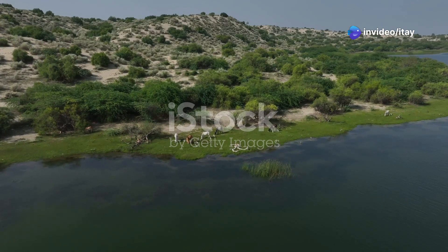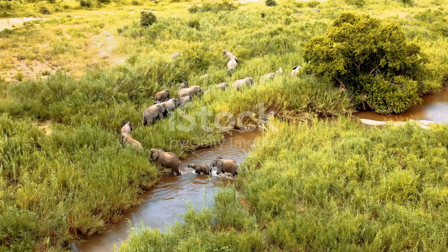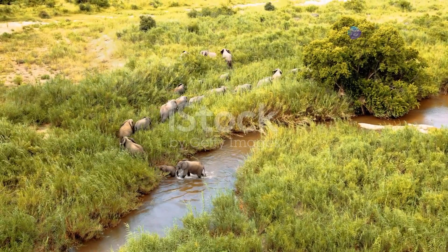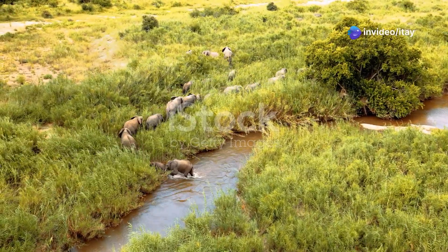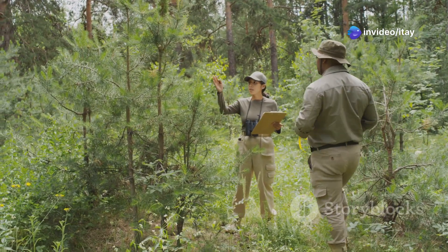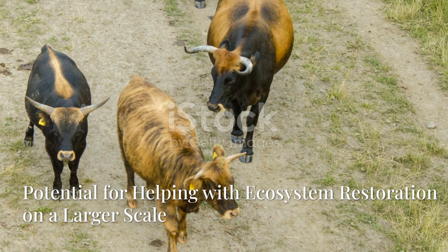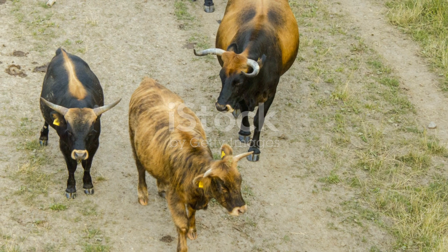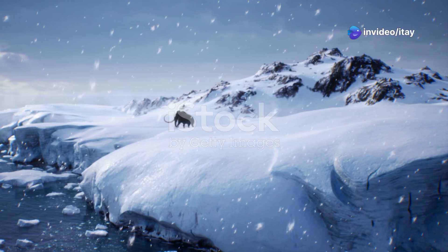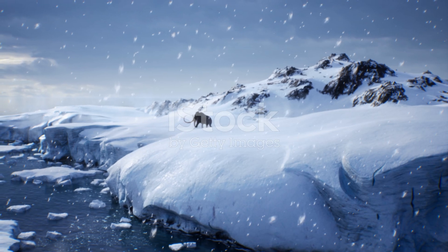The return of mammoths could spark interest in wildlife conservation and natural history. It could become a major ecological attraction, drawing people to study and experience these magnificent creatures in their natural habitats. This could lead to increased awareness of the importance of conserving biodiversity and supporting sustainability efforts. Mammoths in the wild could also serve as a model for future restoration projects, paving the way for bringing back other lost species and helping people understand the importance of rewilding efforts.